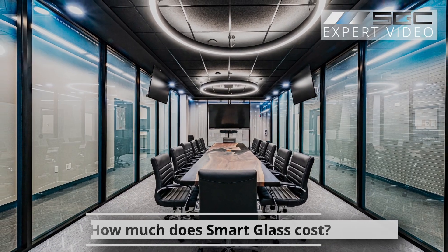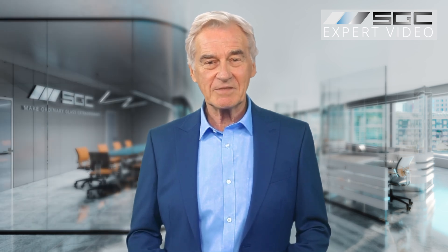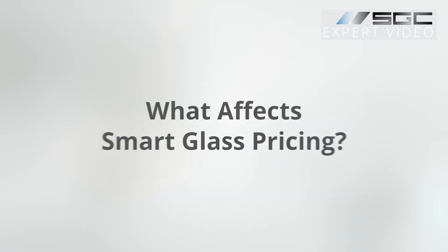How much does smart glass cost? Curious about the cost of smart glass? You're in the right place. Let's dive into the details, covering not just pricing but also the incredible value smart glass brings to your space.